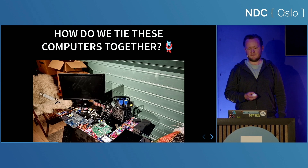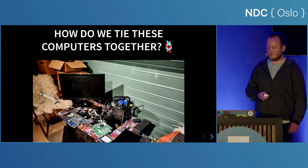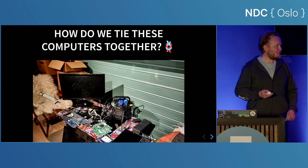Speaking of monsters, this is a picture of my home lab in its prototyping stage. My wife is embarrassed that I'm showing you this, but I'm actually quite proud of it.